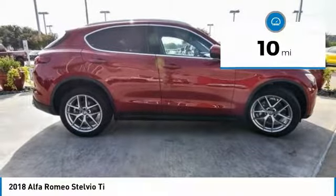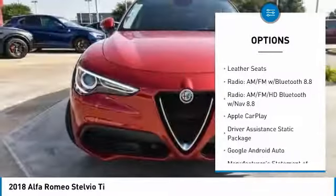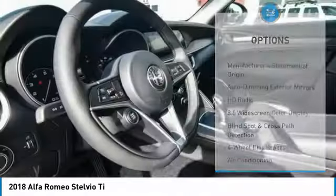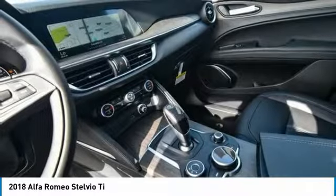Here are some of this vehicle's great options: power lift gate, traction control, power passenger seat, dual airbags, air conditioning, power steering, alloy wheels, auto dimming rear view mirror, PPO, four wheel disc brakes, and universal garage door opener.